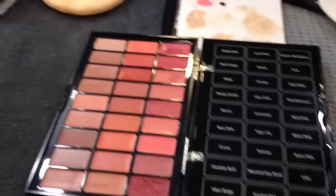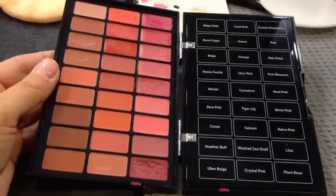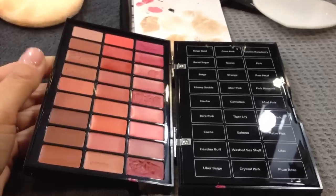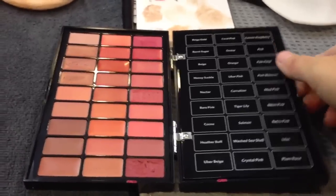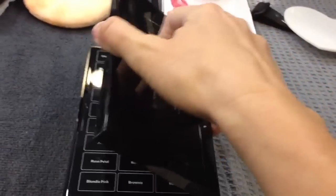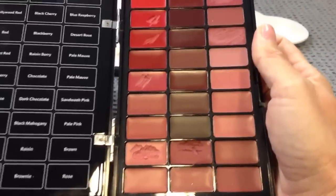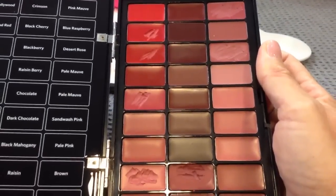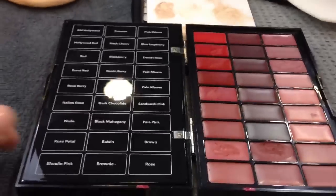This is a Bobbi Brown product. It is very similar in packaging to her Professional Artist BBU palette that houses her correctors and her foundations. This is 54 shades of Bobbi's most popular lipstick colors. Lots of tones in this palette — deep tones, pops of color.